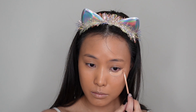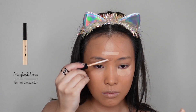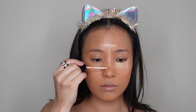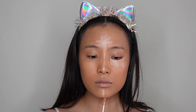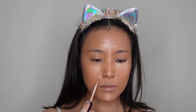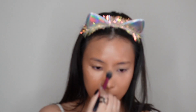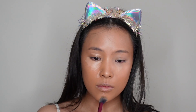For concealer, I'm using this Fit Me Concealer by Maybelline. I like this applicator. I think it's so convenient and it is so tiny, so it can go to the very narrow area like the inner corner of your eye. And it is great to spot conceal your blemishes.